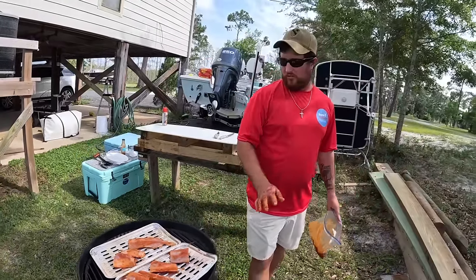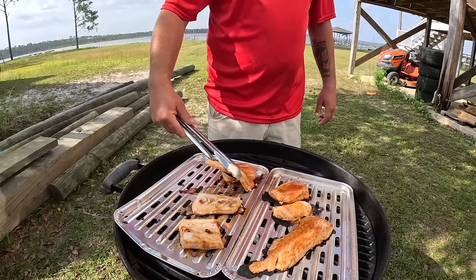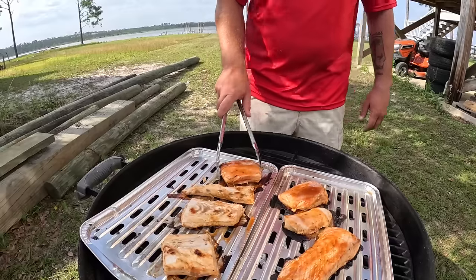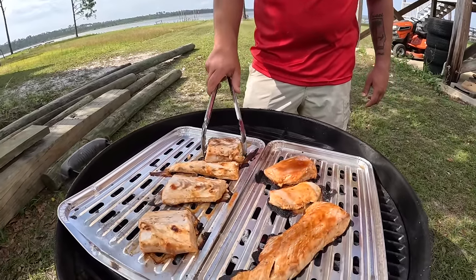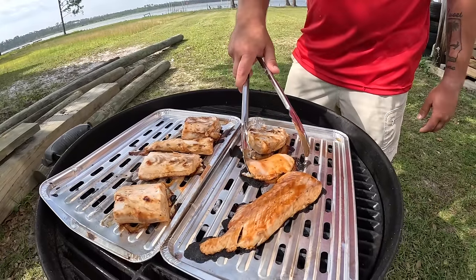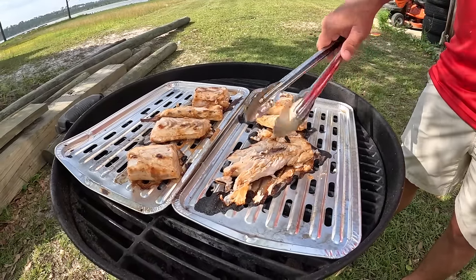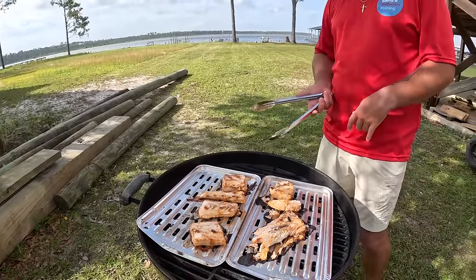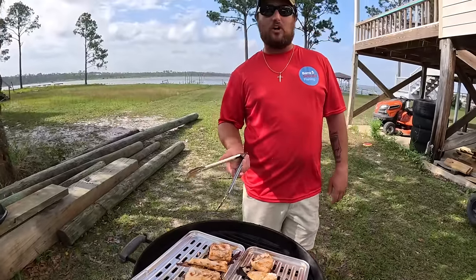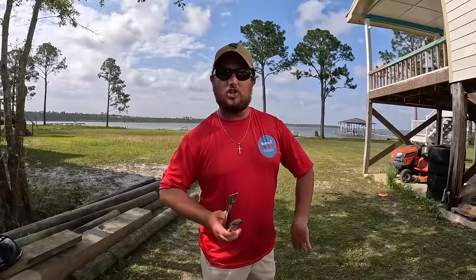We're going to grill these about five minutes on one side and five minutes on the other — that's all it takes. It's time to flip these but you don't want to overcook fish. There we go — that's a good looking piece right there for tacos. See how mahi turns real white and flaky? This is why I use grill mats — you won't tear up your fillet nearly as bad as going straight on the grill unless you have a nicely seasoned grill.